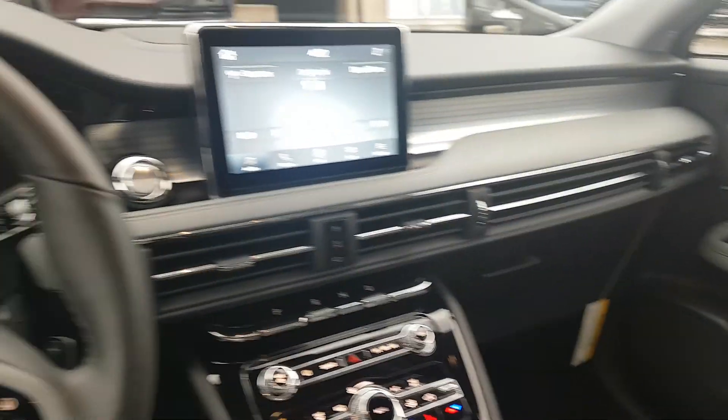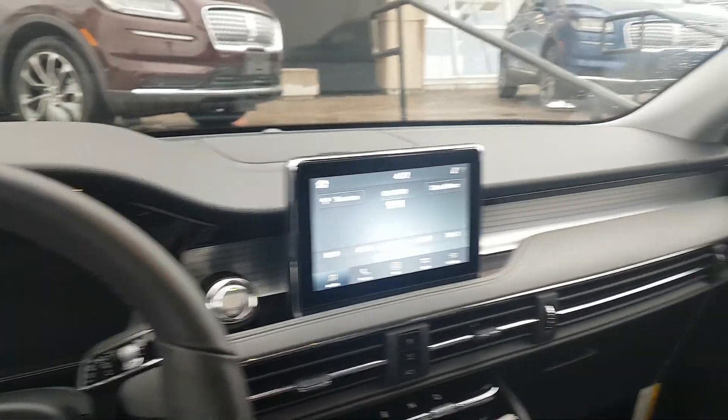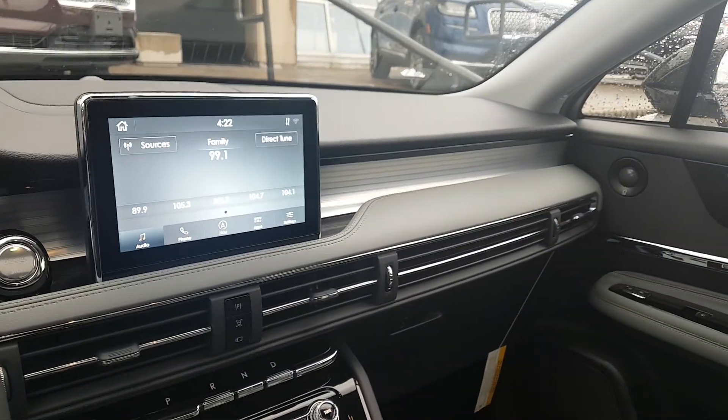Hey Peter, it's John Puttycomb here at Donnelly. It looks like this ceramic pearl one that you were interested in, or your wife might be interested in, is Dan McKenna's new demo. It's got 25 kilometers on it.